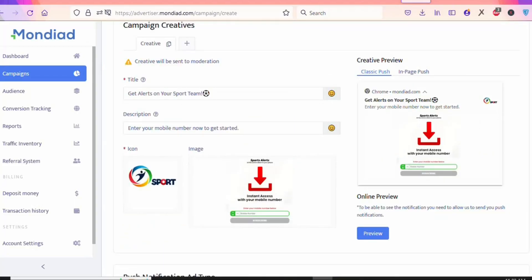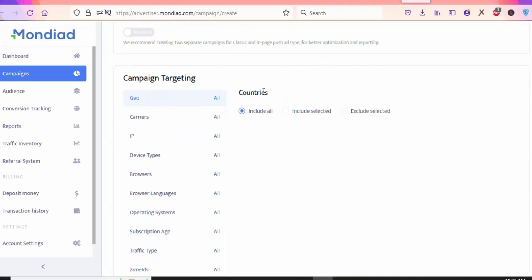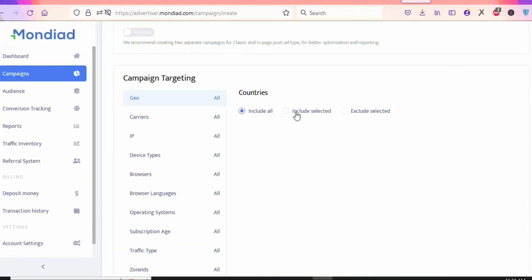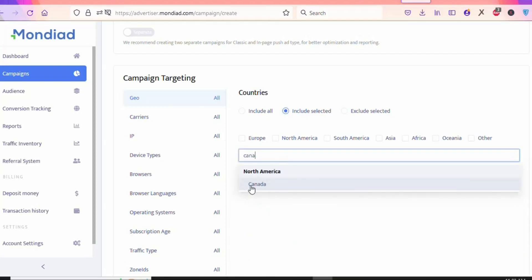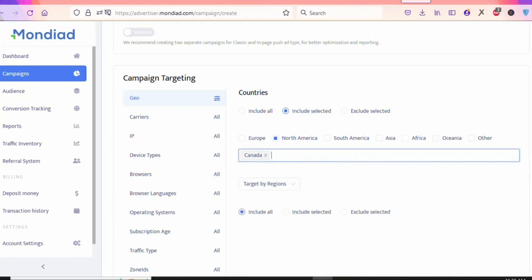Scroll down to the Push Notification Ad Type — unselect the other option and leave it with Classic Push. Then scroll down to the country targeting — this is important. The offer is only allowed in Canada, so you must select Canada. If you promote it to a different country, visitors won't see the offer and you won't make money. Click 'Include Selected,' type Canada, and click on it.